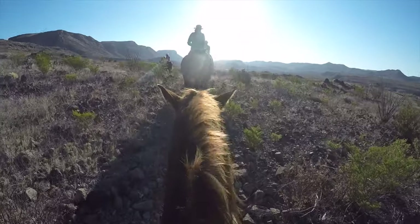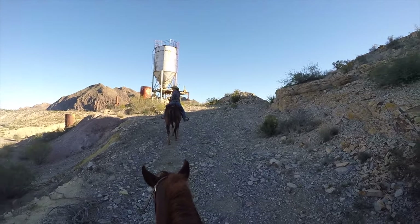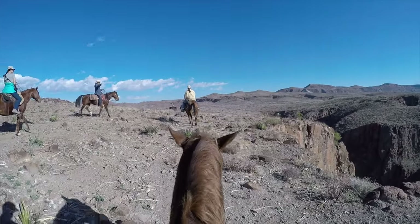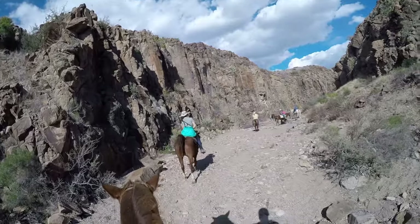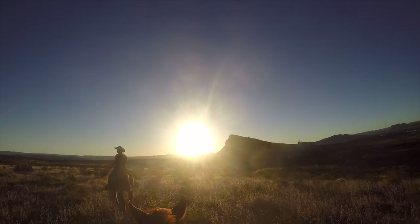Go horse riding. We did two separate horse rides out of Big Bend Stables — one where we visited old mines in Maverick Mountain and Study Butte, and another where we visited canyons in Big Bend State Park along the Rio Grande. No experience in Texas is complete without pretending to be a cowboy.